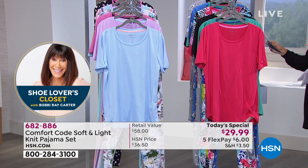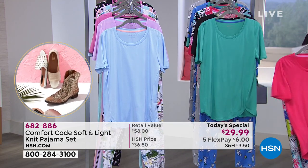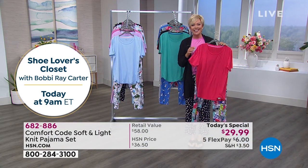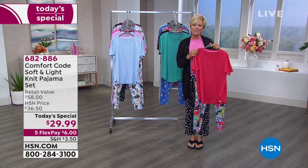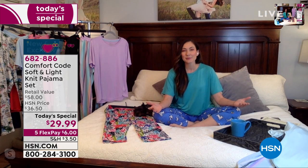Our pajama party has begun! We've got Amy West, the brand ambassador, joining us via Skype tonight. Thanks for being here, Amy — even though you can't be in person, we appreciate you being here on Skype. Look at your bedroom! I'm so excited to be here — what a great time to have a PJ party.